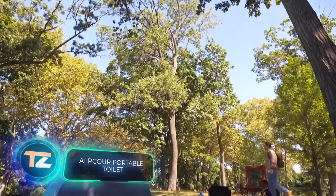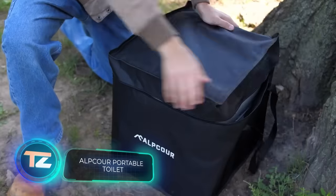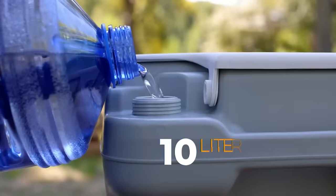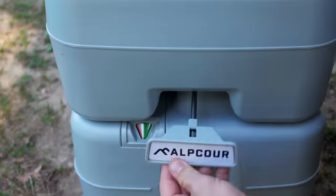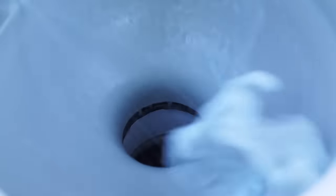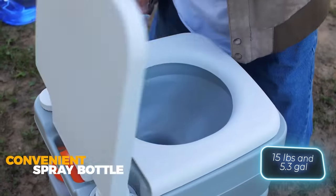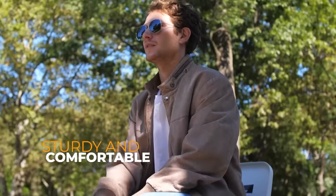On average, we spend about a year of our lives in the bathroom. So why not aim for maximum comfort, even in a camping toilet? Consider this portable toilet that fits in a bag, weighs less than 7kg, and holds about 20 litres of waste. At $150, it's a good deal.